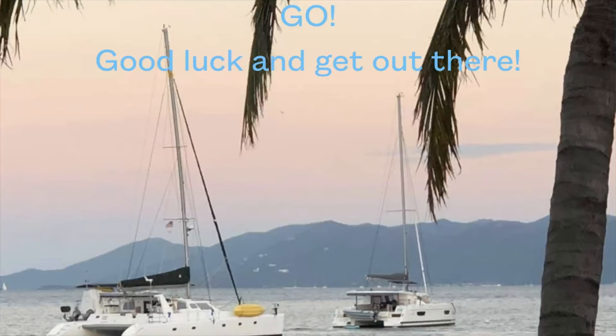Thanks for watching. We really hope you want to boat shop too and that this gives you some tips on how you can do that. Good luck as you shop, and maybe we'll see you out there. The only time is now, so get after it — make all the fun mistakes we have, because we only get one life, so let's enjoy it and go live it.